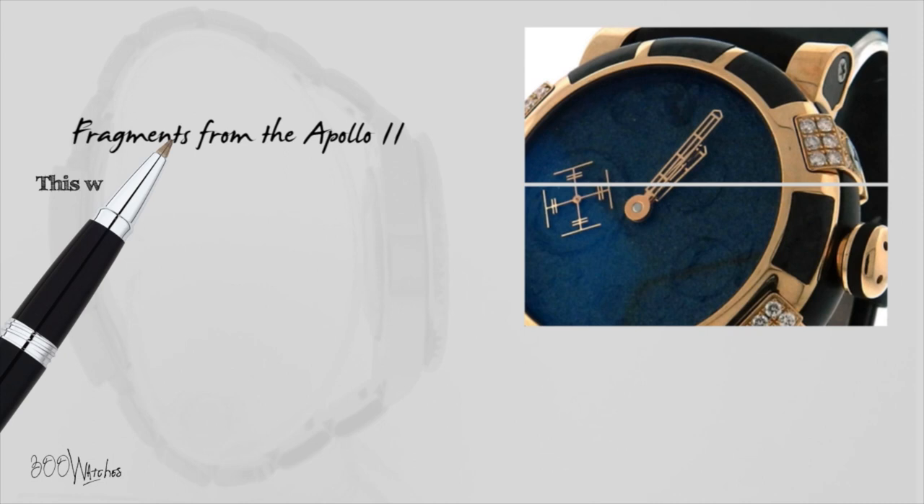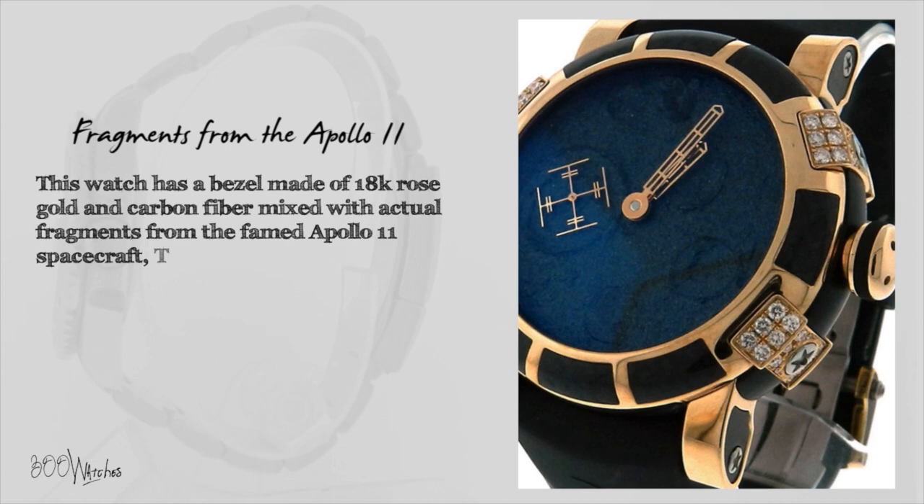This watch has a bezel made of 18 karat rose gold and carbon fiber mixed with actual fragments from the famed Apollo 11 spacecraft. The rose gold lugs are lined with gorgeous original diamonds.